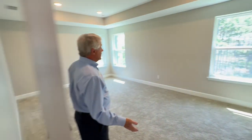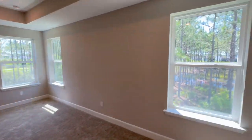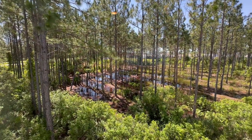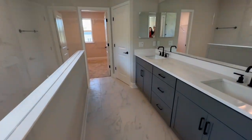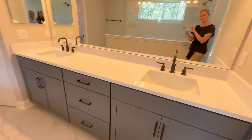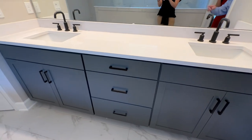This is the primary suite. It has the tray ceiling, and when you look out, it feels like you're living in a treehouse — Swiss Family Robinson. There's a pocket door going into the master bath. And in here — wow. Look at how big that countertop is — humongous. You'll always have your own space, and there's a lot of storage.